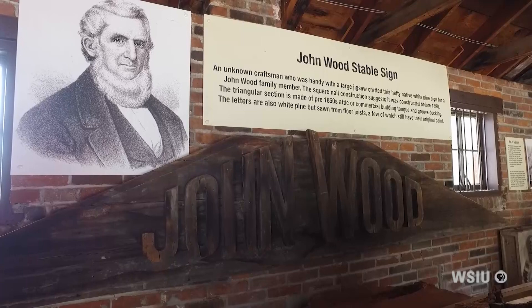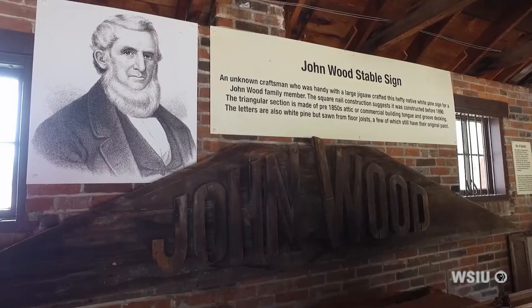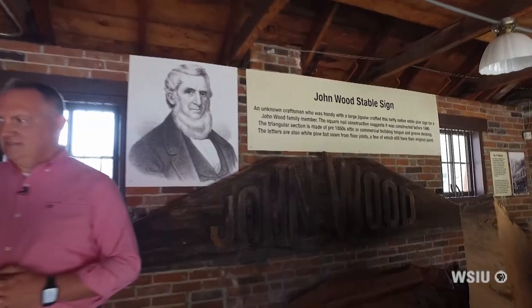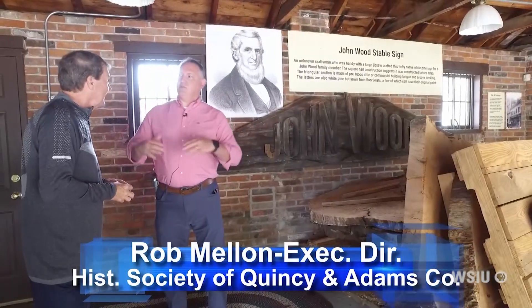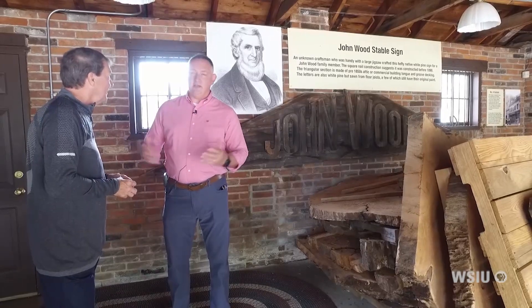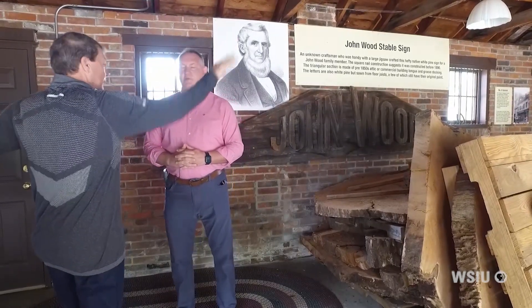Rob Mellon — the pumper lives in this building. We call it the stables, but it's not really the stables. John Wood had his stables at this location, but those were torn down and this was built as a garage. It's still historical and has a lot of history in it. That sign was actually on his stables. John Wood really loved horses and carriages, so he had a pretty large stable complex that would have stretched in both directions.